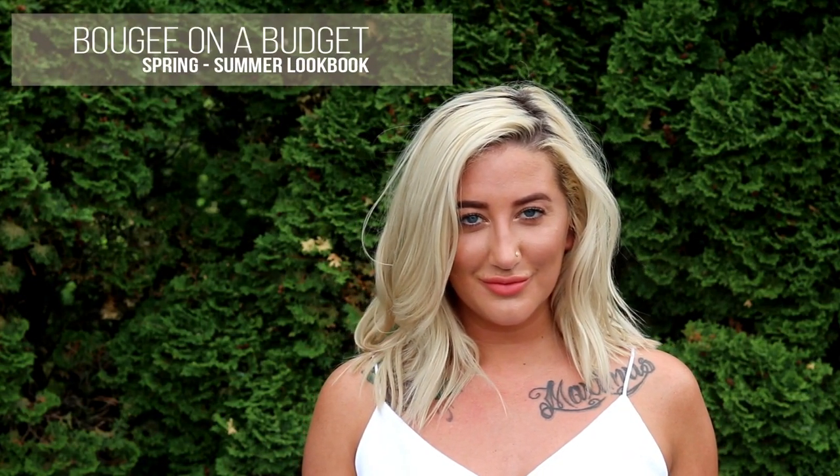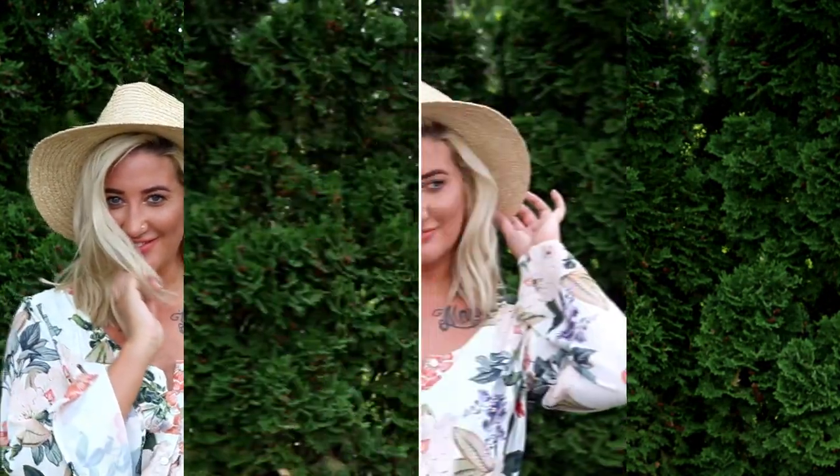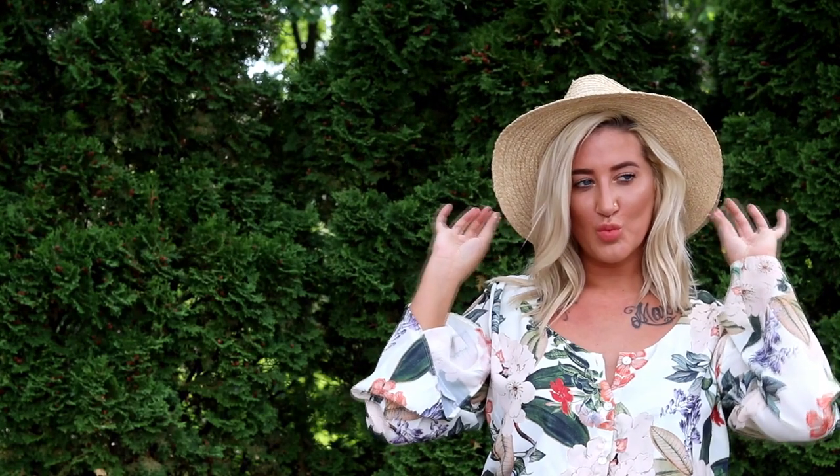Hey guys, it's starting to warm up and I wanted to make a lookbook video showing you some ideas on how to look bougie on a budget this season, because that's how I shop if we're being real. I hope you guys enjoy the video and the looks I created — it's just a few to start. I'll definitely do more of these if you like them, and I will have links to everything down in the description box if I have them or similar items.